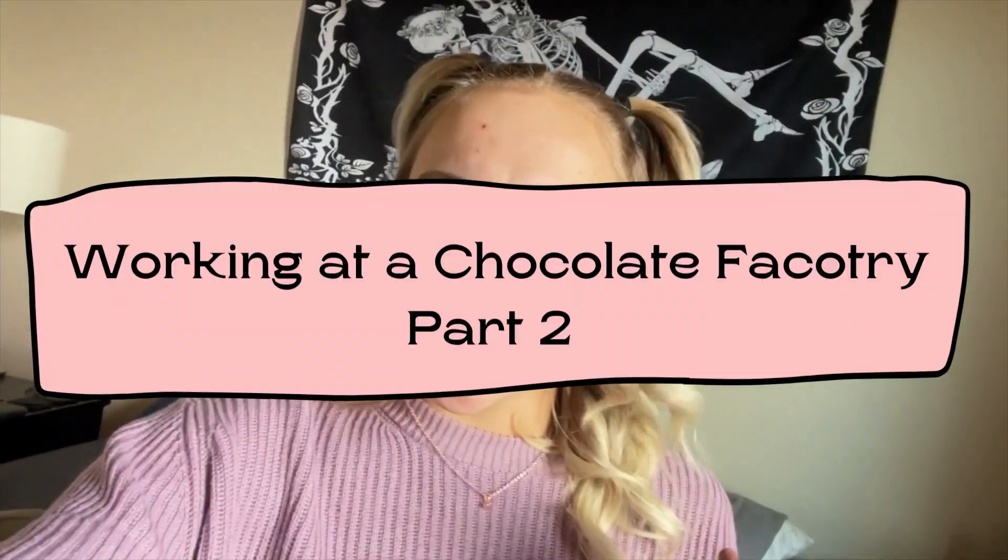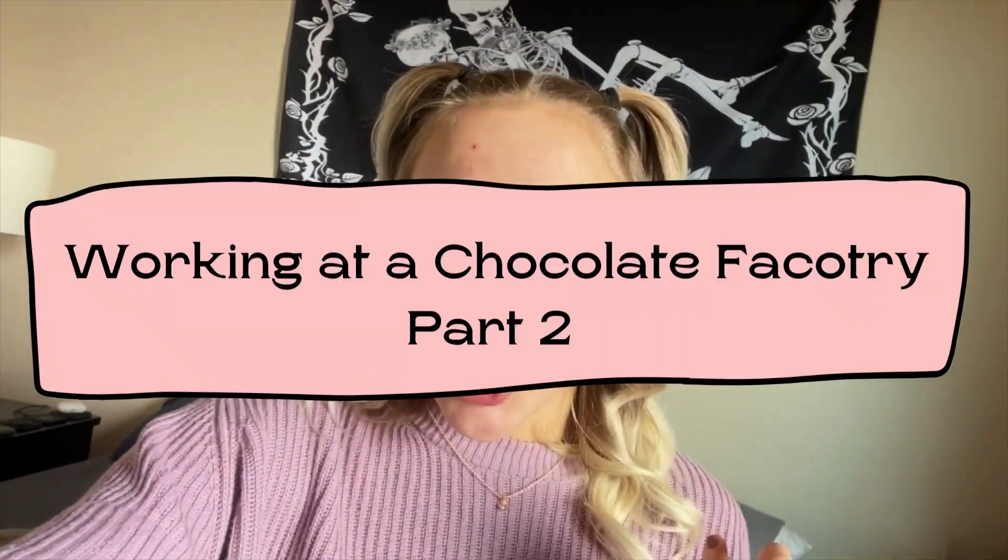So while I'm sitting here editing this, I forgot to make an intro. Welcome back to part two of Working at a Chocolate Factory.